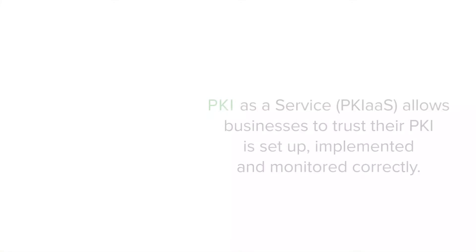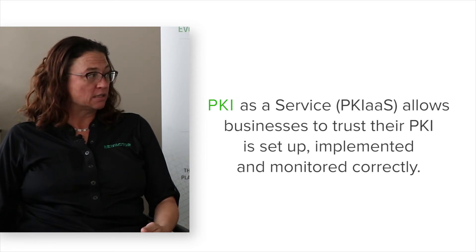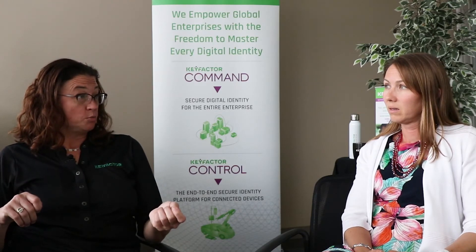This sounds like a good opportunity for PKI as a service. It's a great way for organizations to know they can trust how their PKI has been set up, that it's been implemented correctly, that it's being monitored 24/7, and that there are people keeping up with security news to know when certificates need to be reissued — whether due to an attack or because an encryption algorithm is no longer valid. With expert knowledge and automation to replace those certificates, your technical resources no longer have to do day-to-day PKI tasks and can focus on what makes money for your business.